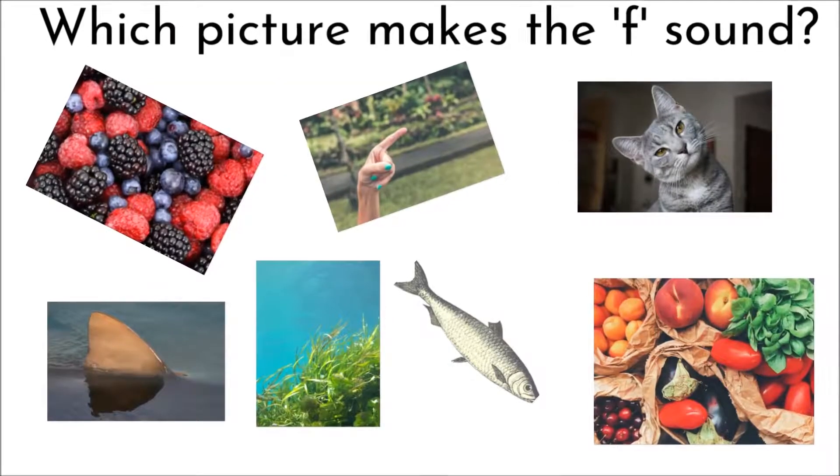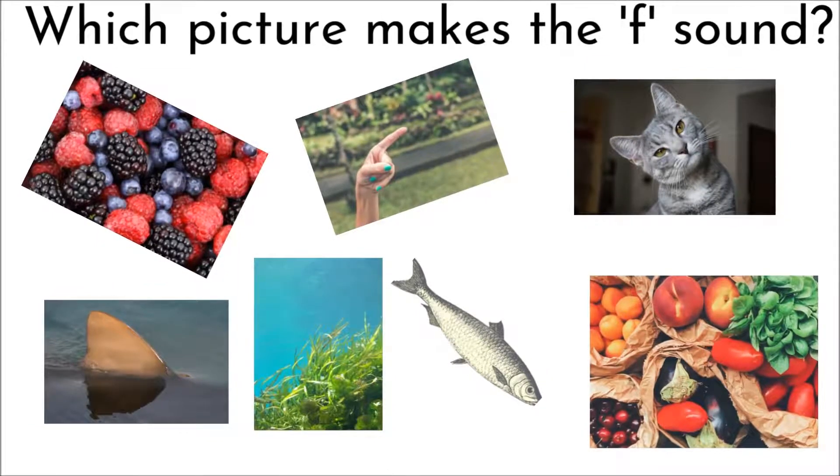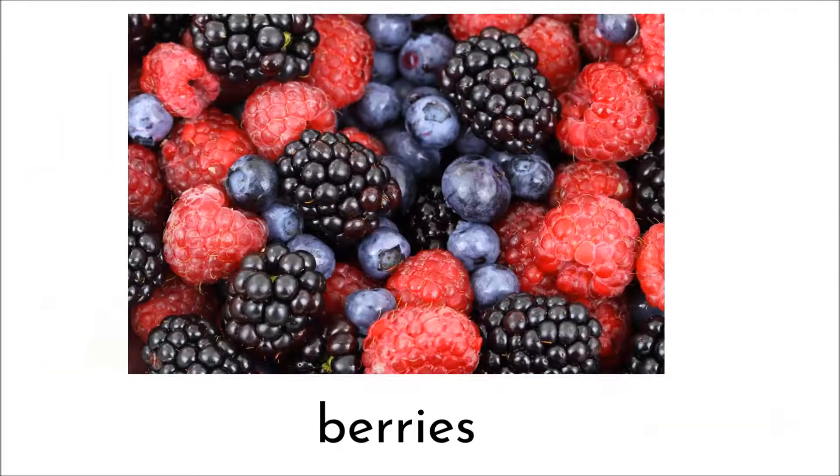Which picture makes the F sound? Let's have a closer look, shall we? Berries. Does it make the F sound? No.